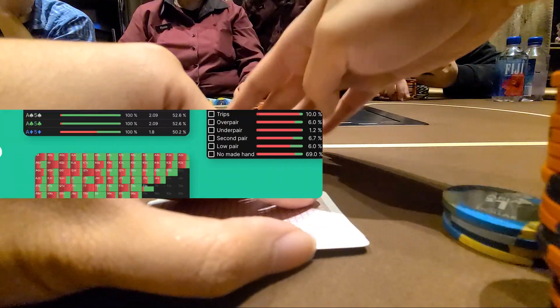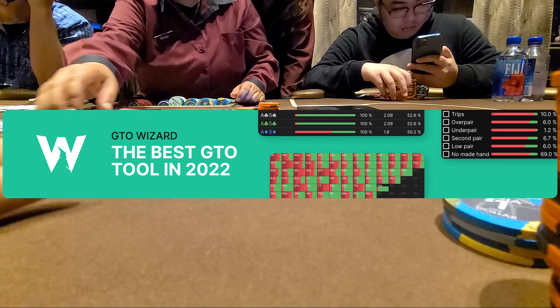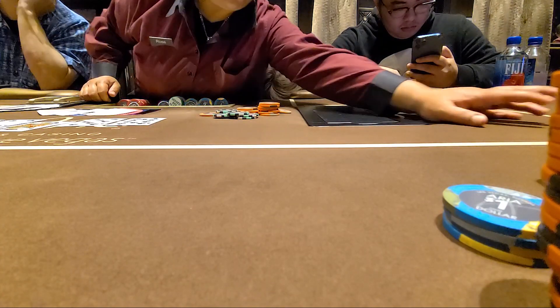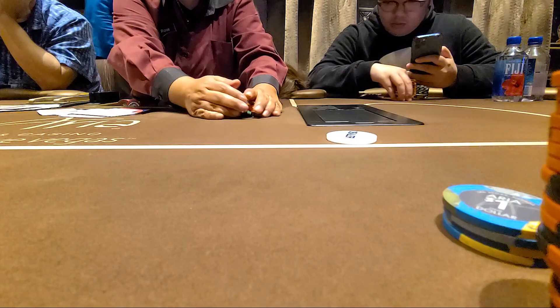That concludes the GTO hand of the day. You can use the link in the description below for a free trial of GTO Wizard, and if you enjoy it, you get 10% off your subscription. You won't regret it. Now let's get back to the vlog.